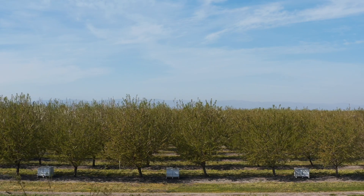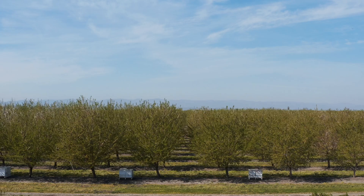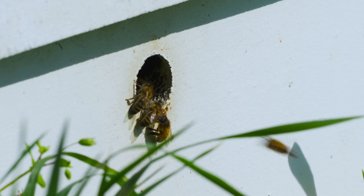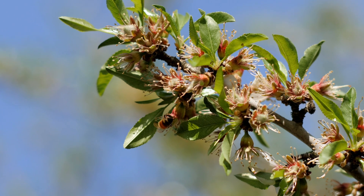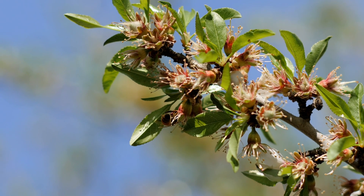As almond growers, we have the opportunity to create our own destiny in a world where people care more about where their food comes from and how it's grown. The best thing we can do is actually support our beekeepers, honeybees, and native pollinators — and to do that, we all should be planting cover crops.